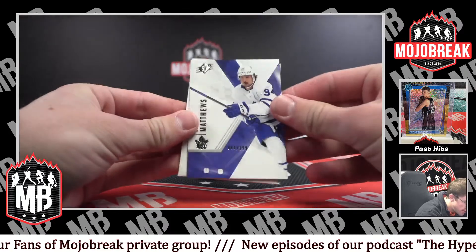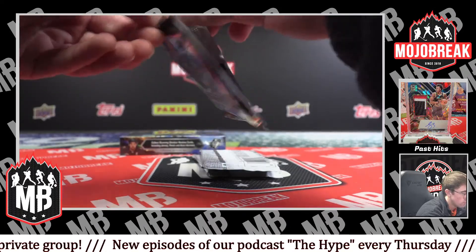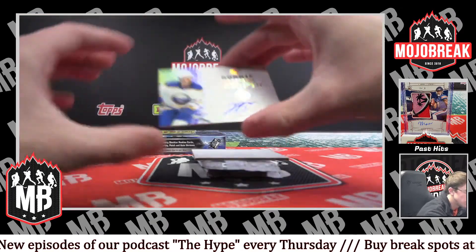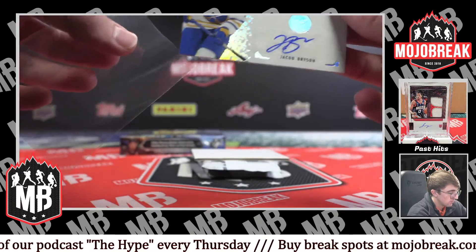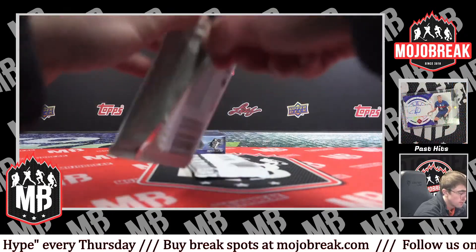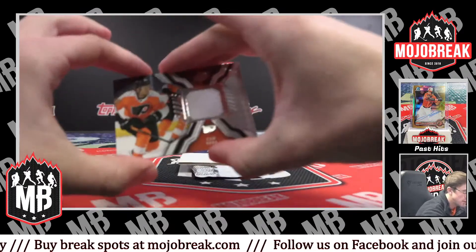Auston Matthews for the Maple Leafs, 83 of 299. We got a rookie super scripts auto for the Sabres — Jacob Bryson. Very nice. And rookie jersey for the Flyers — Cam York.